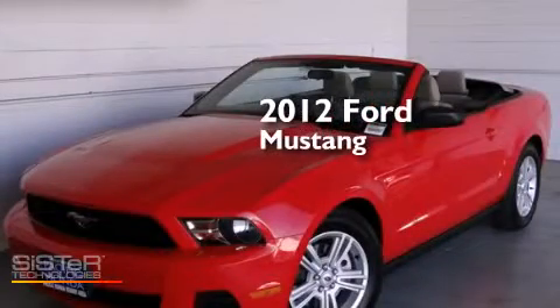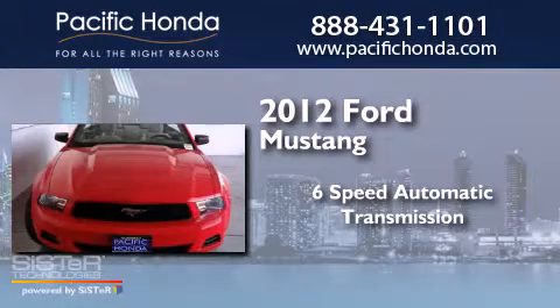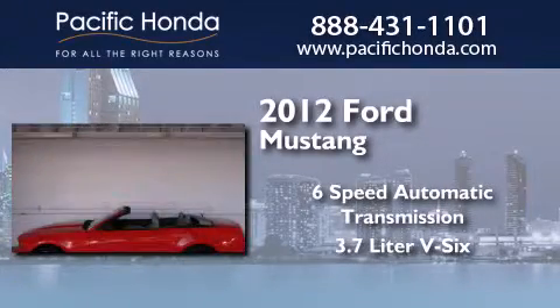This is a 2012 Ford Mustang. This car has a 6-speed automatic transmission and a 3.7-liter V6.